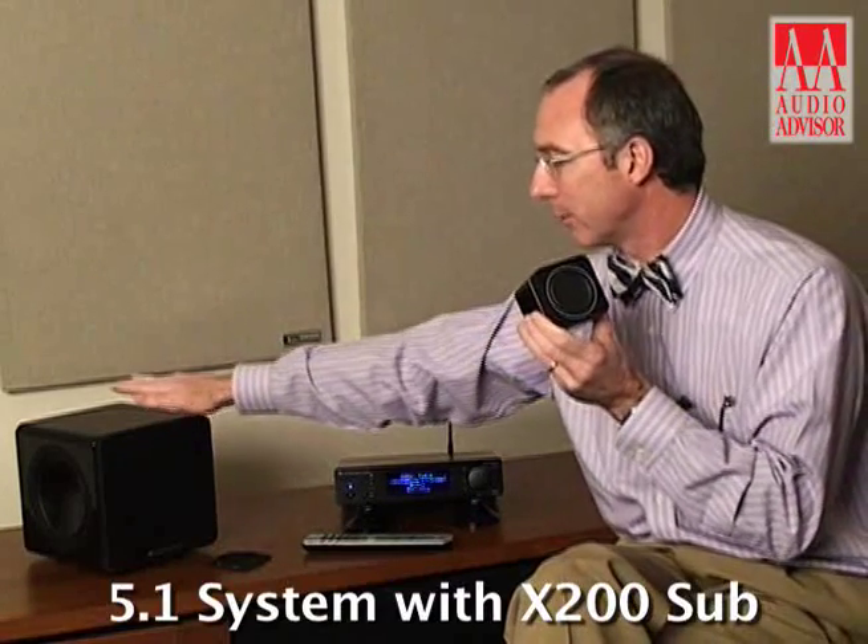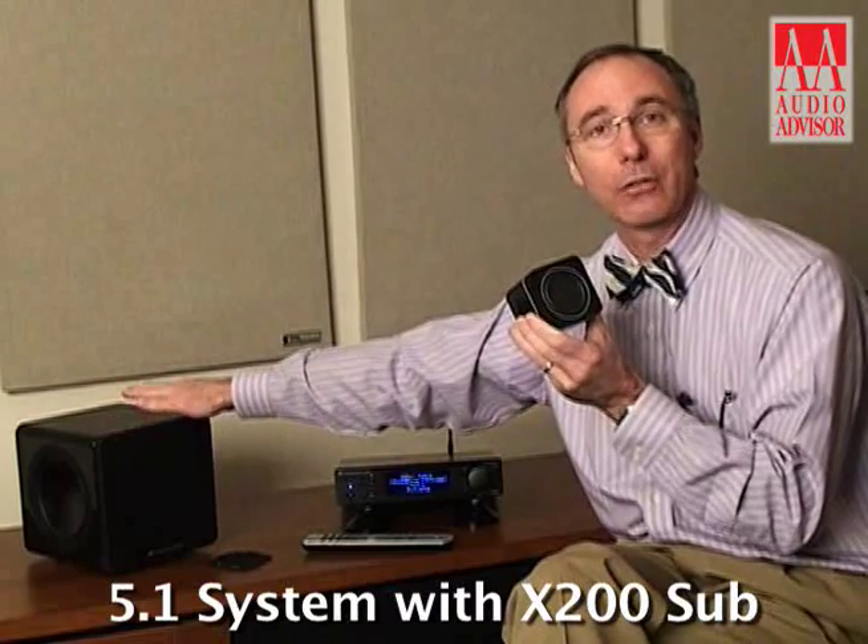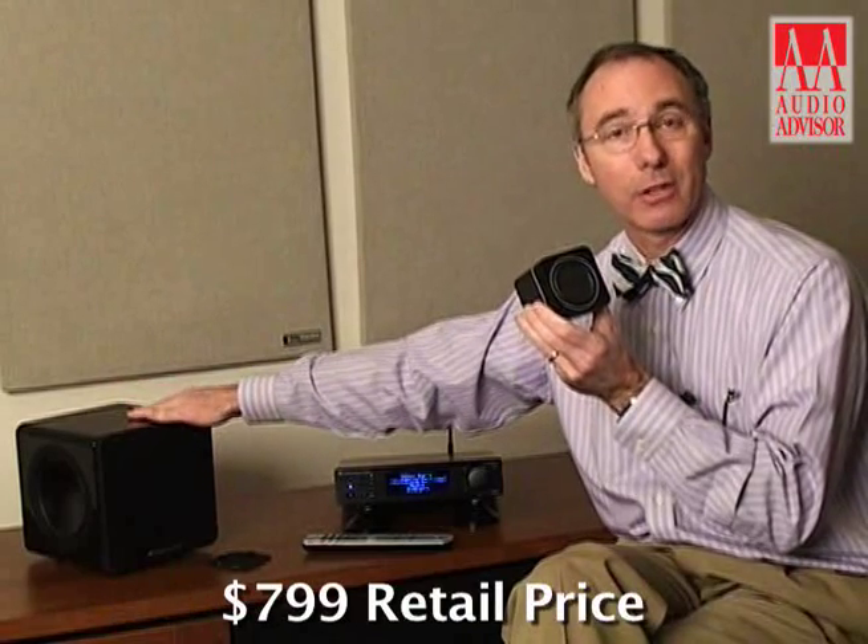This is designed for the consumer who's looking for the smallest possible footprint with the highest possible fidelity range at a price point that's really very surprising. The 5.1 configuration using the smallest subwoofer — this is the X200 — is $799.